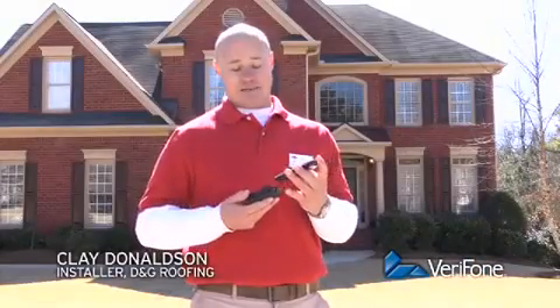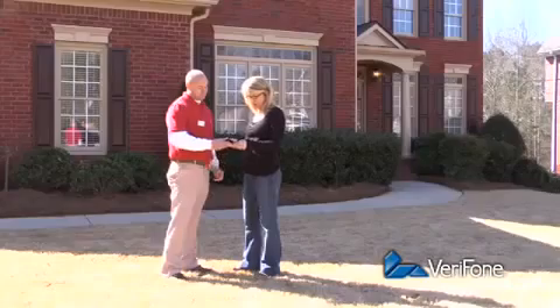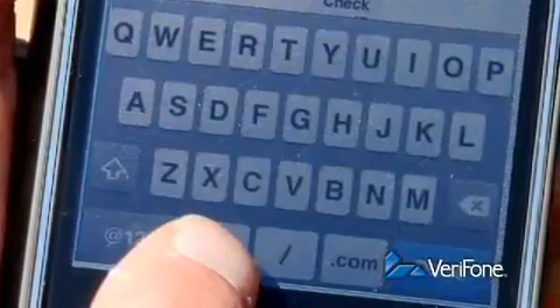I just slide this sleeve onto my iPhone, pull up the app, and swipe the customer's card. It's really quick. They sign right there on the screen, and I email a receipt.